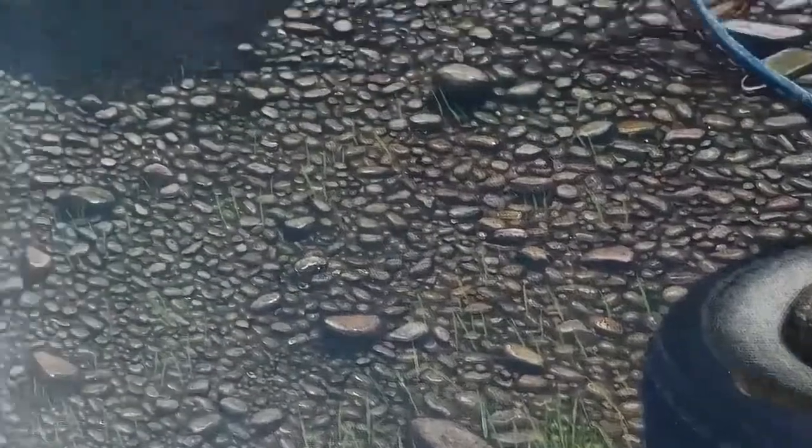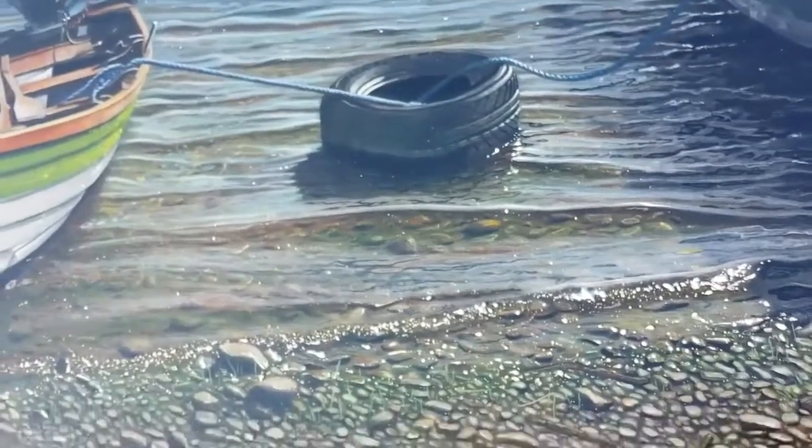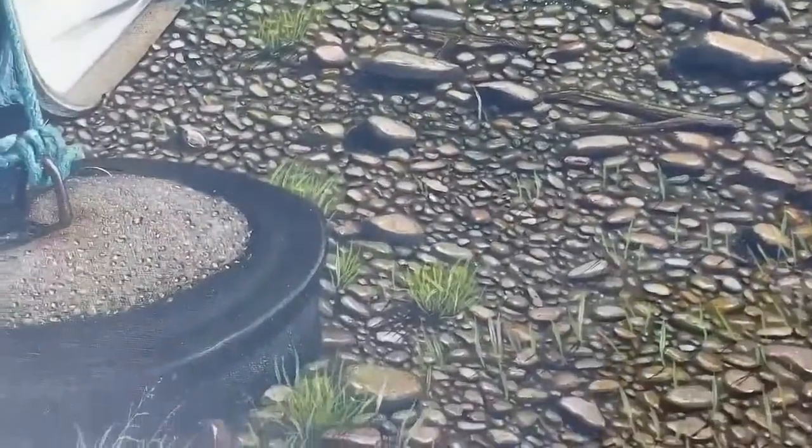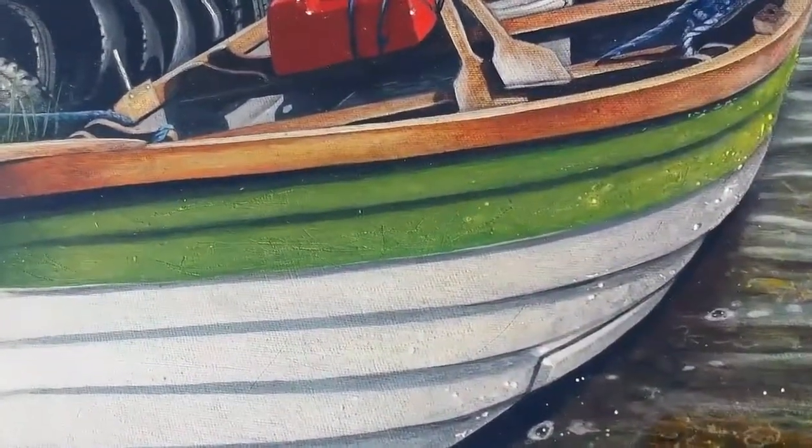10,000 pebbles finished to perfection. I'm such a perfectionist that the green on the boat — the fellow who painted the boat got his masking tape slightly crooked, and his green is slightly crooked — and I even put that into my painting.